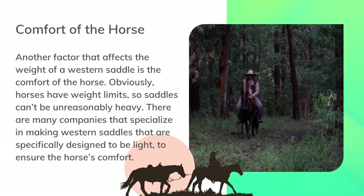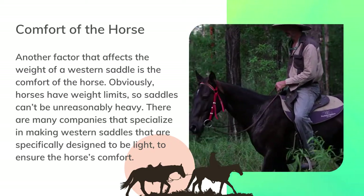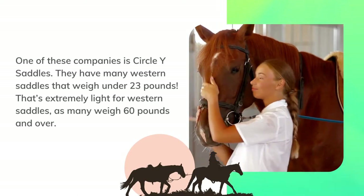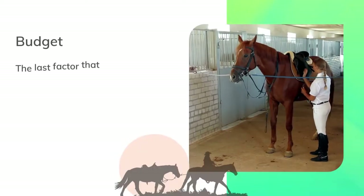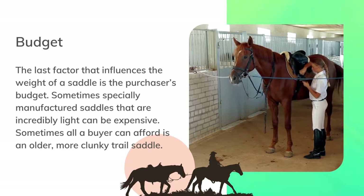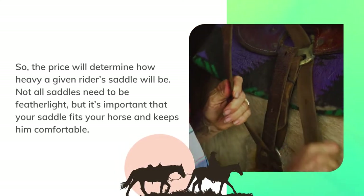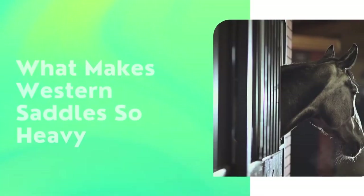Another factor that affects the weight of a western saddle is the comfort of the horse. Obviously horses have weight limits, so saddles can't be unreasonably heavy. There are many companies that specialize in making western saddles specifically designed to be light to ensure the horse's comfort. One of these companies is Circle Y Saddles — they have many western saddles that weigh under 23 pounds, which is extremely light, as many weigh 60 pounds and over. The last factor is the purchaser's budget. Sometimes specially manufactured lightweight saddles can be expensive, and sometimes all a buyer can afford is an older, clunkier trail saddle. Not all saddles need to be feather light, but it's important that your saddle fits your horse and keeps him comfortable.